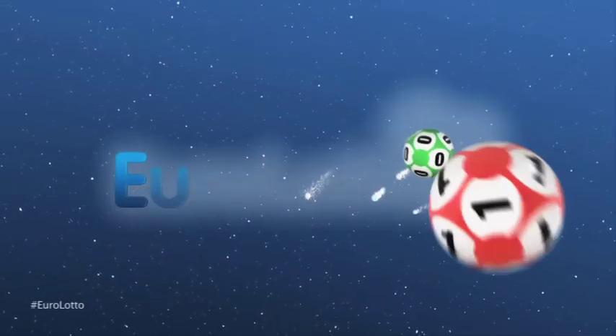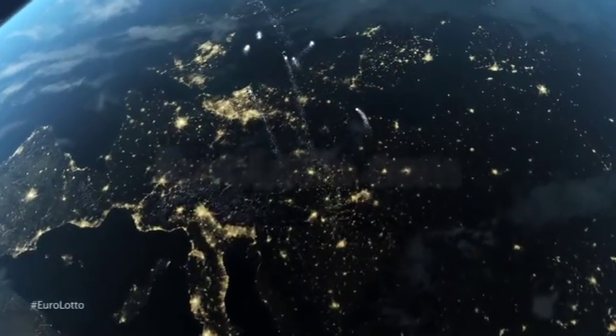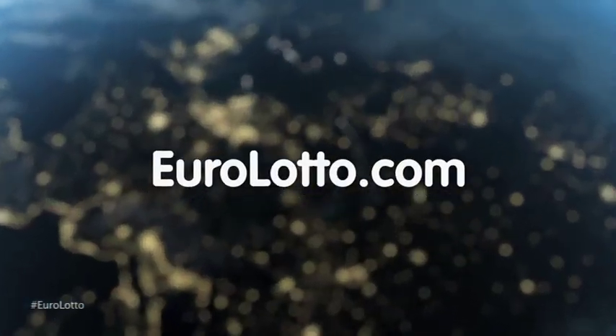That's it from Euro Lotto for today. I hope tonight's results were good to many of you out there. And we'll see you all again tomorrow night, same time, same place.